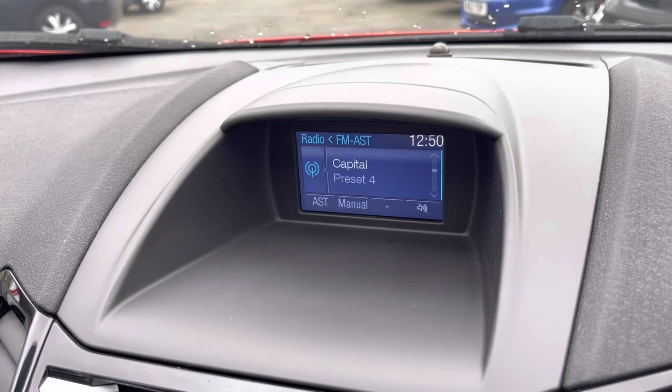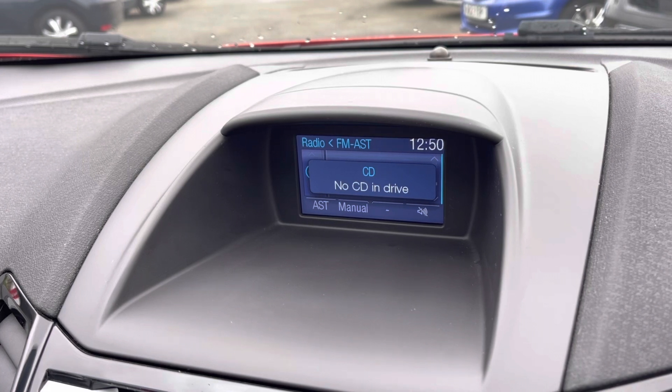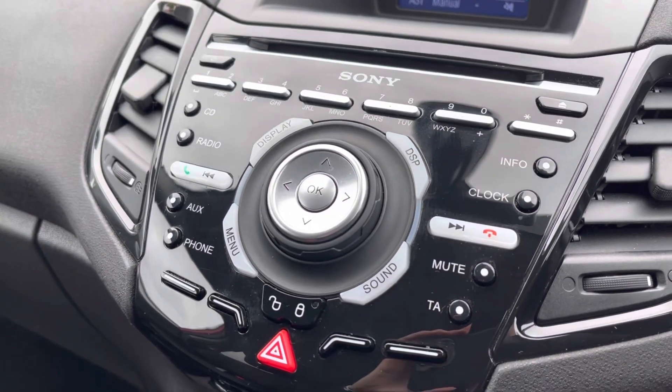Moving across into your central dashboard screen, you can display an array of radio stations on here — there are plenty to choose from. You do also have a built-in CD player and of course your Bluetooth connection, with your central controls located just below for this.